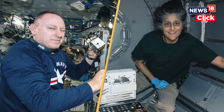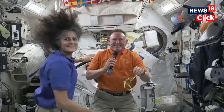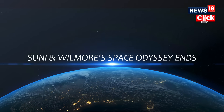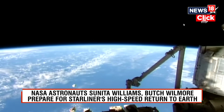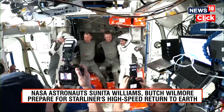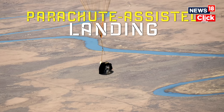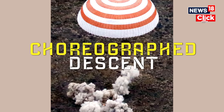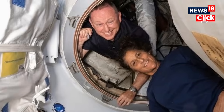Strap in. Sunita Williams and Butch Wilmore are finally heading home after an unexpected nine-month space odyssey. But this isn't your typical ride home. From the moment the two stranded NASA astronauts step into the capsule to their high-speed re-entry and parachute-assisted landing, their return will be a carefully choreographed descent through the Earth's atmosphere. So how exactly are they making their way back? Let's break it down.